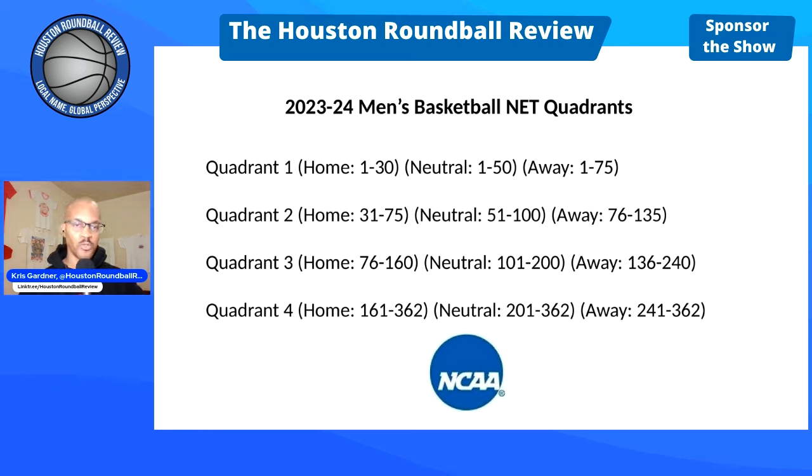Q1: home wins against opponents ranked 1-30, neutral site 1-50, road games 1-75. Q2: home 31-75, neutral 51-100, away 76-135. So the Cougs beating the Longhorns on Saturday is a Q2 because the Longhorns are currently ranked 33 and the Cougs are playing at home.